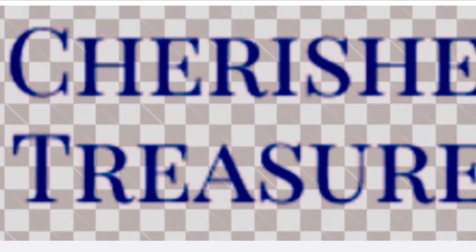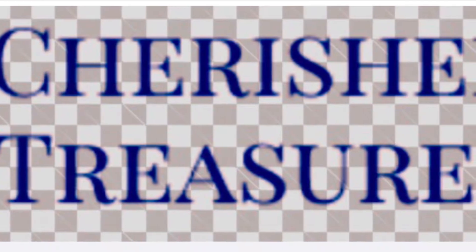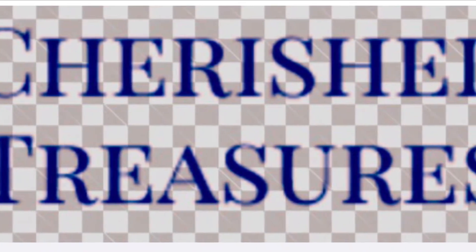Hello everybody, this is Janet from Cherished Treasures Thrifting. We're gonna go uptown today to where the lost things are and see what treasures we can find. If you see anything that you like, please drop me a line at cherished treasures thrifting at gmail.com. All right, here we go.